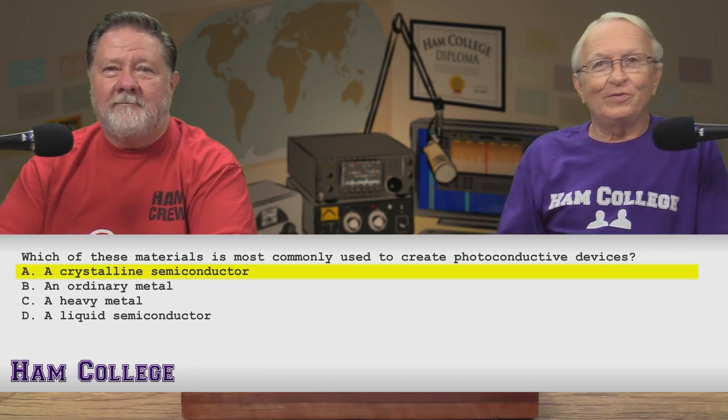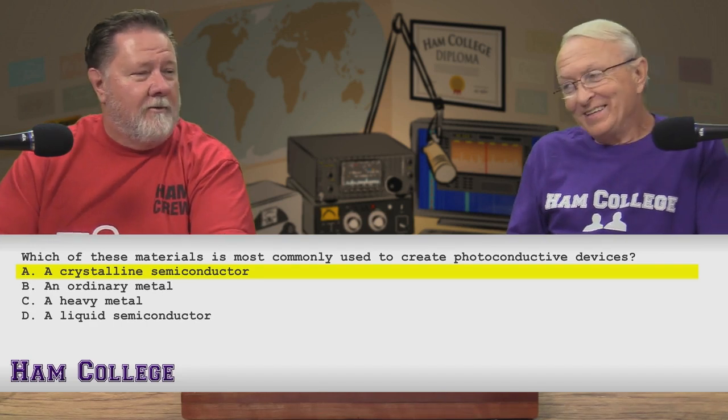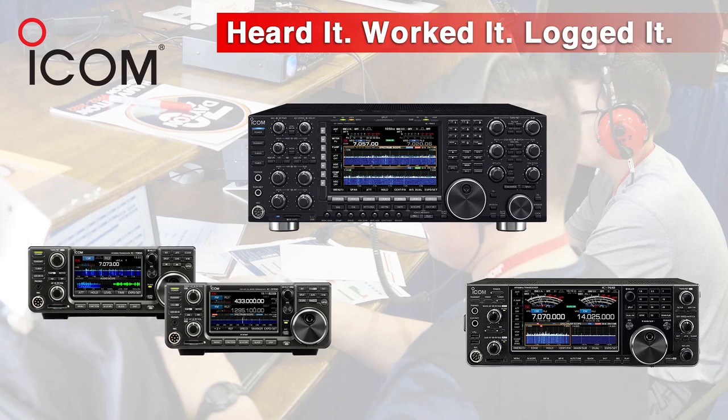That's half of the questions for tonight. Thanks for joining us — well, it's half plus one. Keep your competitive contesting edge with ICOM.